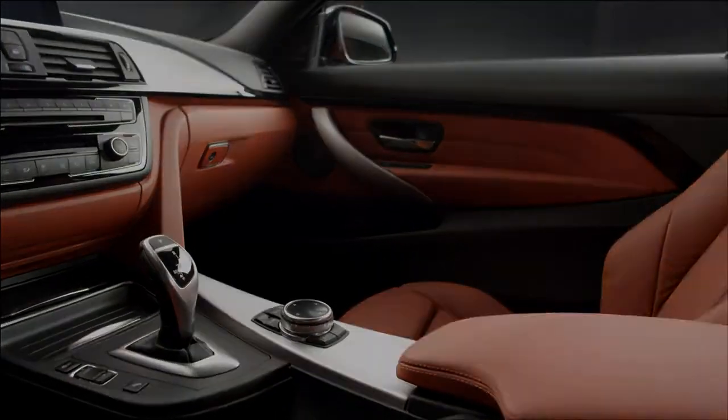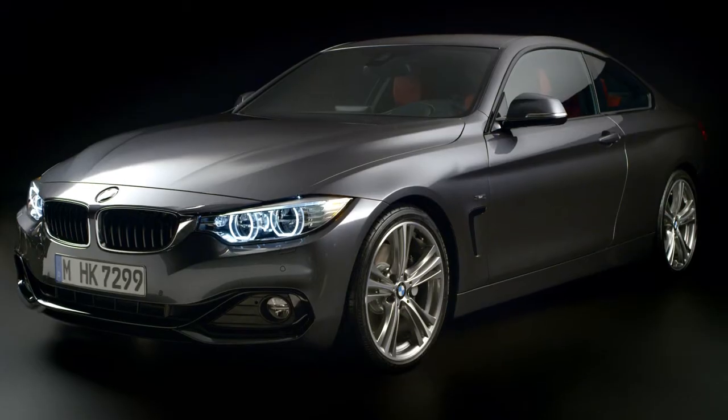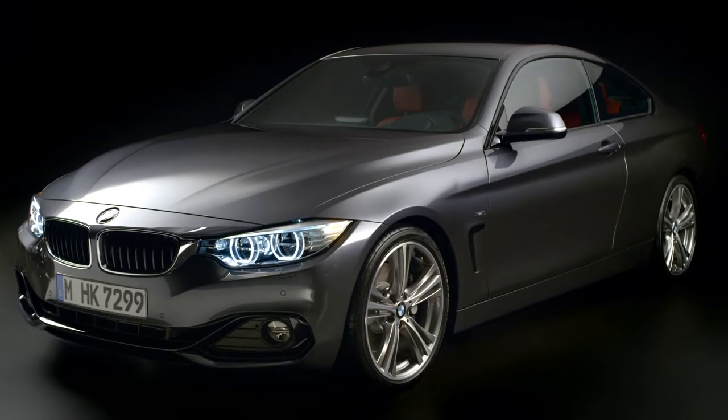Power, sportiness and pure aesthetics in a completely new interpretation. This is the all-new BMW 4 Series Coupe — the ultimate driving machine.